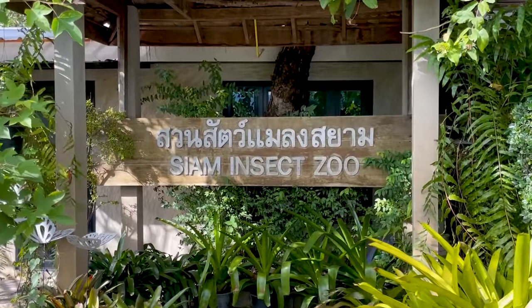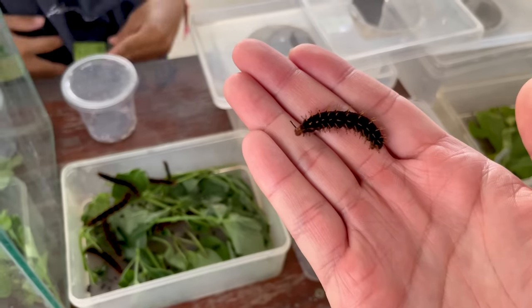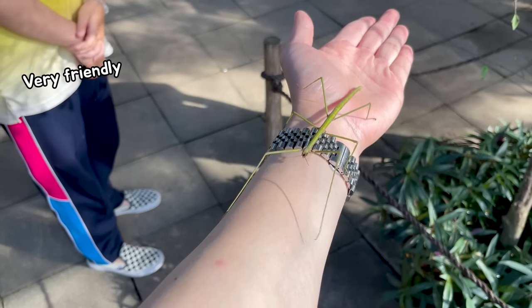First, I visited the Insect Museum to show you live scorpions. In this museum, they allow people to touch most of the creatures. When visitors see the creatures, they keep placing the creatures on their hand repeatedly.